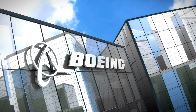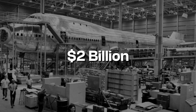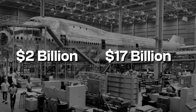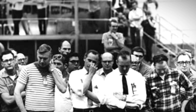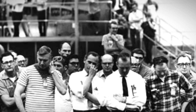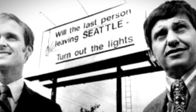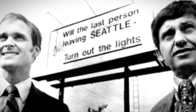This project nearly bankrupted Boeing. Development costs spiraled from $1 billion to over $2 billion — about $17 billion in today's money. The company had to borrow more money than it had ever borrowed before. By 1971, Boeing was in serious trouble. Sales were slow, cash was running out, and they had to lay off more than half their workforce. There was a joke going around Seattle at the time: 'Will the last person leaving Seattle please turn out the lights?'